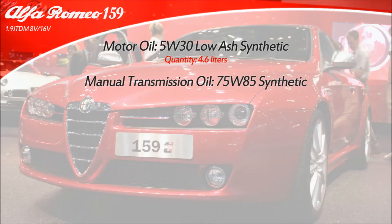When it comes to manual transmission, you have to use 75W85 synthetic oil and you'll need 2.1 liters to refill it.